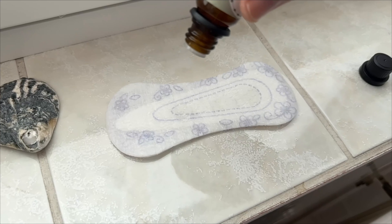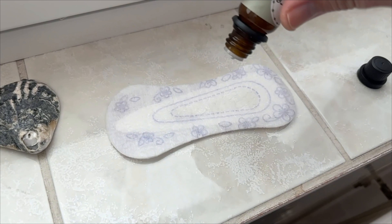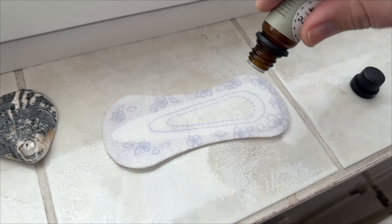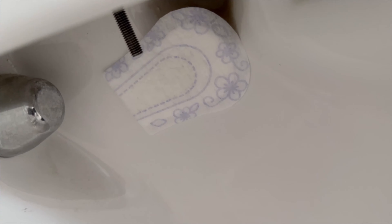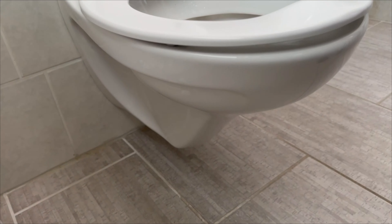Our last trick is a quick bonus. You need a panty liner — put a few drops of an essential oil of your choice on it. Don't stick it inside the toilet; instead stick it on the outside of the toilet somewhere no one will see it. This way you can make sure your bathroom always smells nice and fresh.